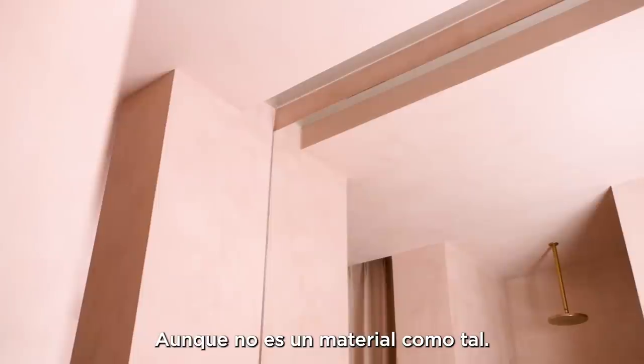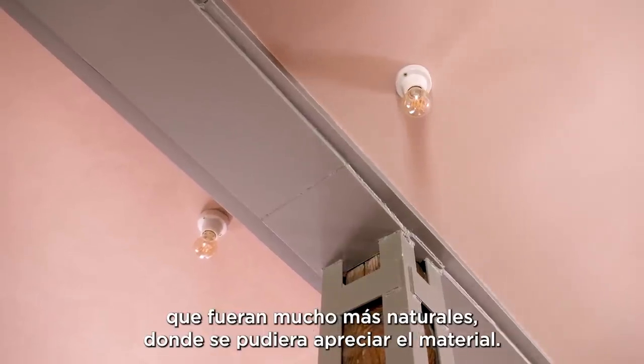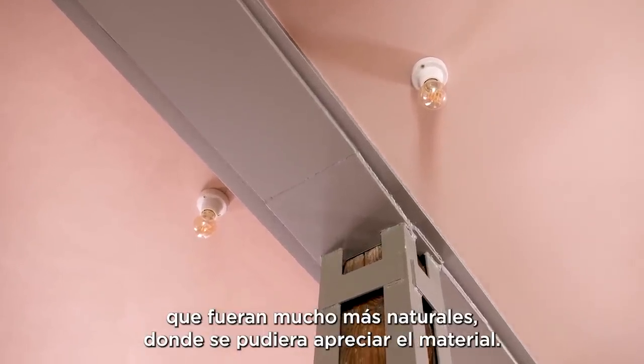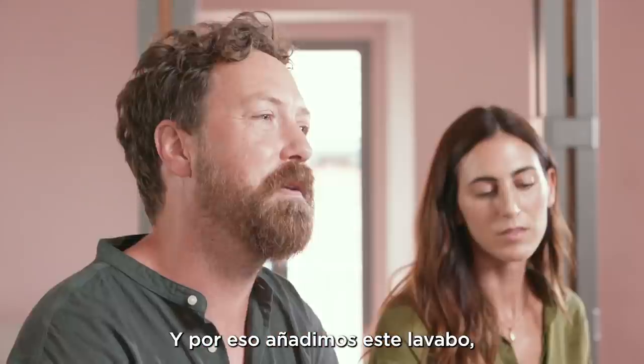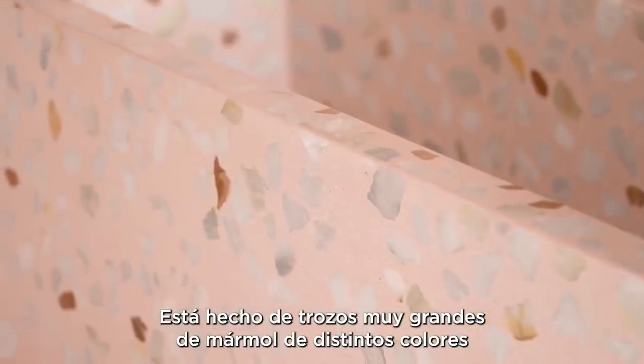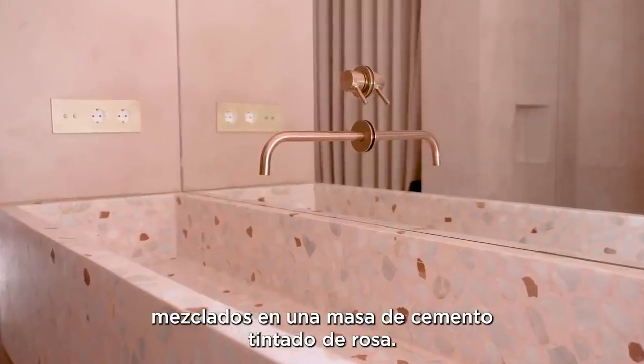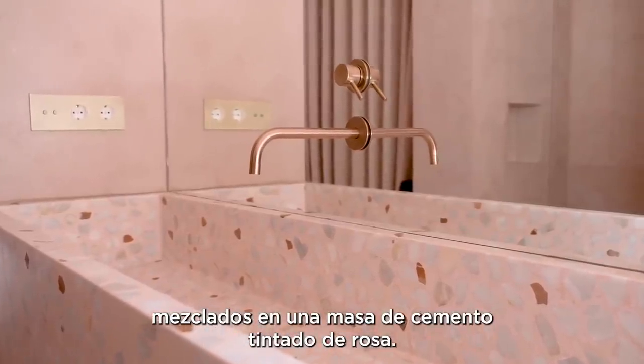But in reality it's immaterial, it's a very thin layer, and so we wanted to bring in some elements that were much more natural, much more where you could see the actual material. As such, we had these sinks made in Mallorca, which consist of very big pieces of marble of different colors mixed into a concrete mass that was colored pink.